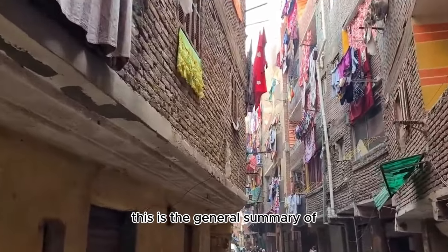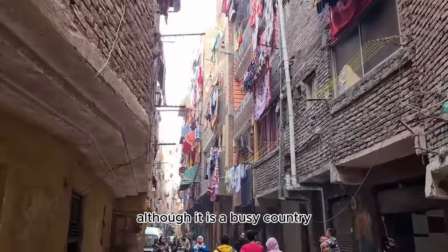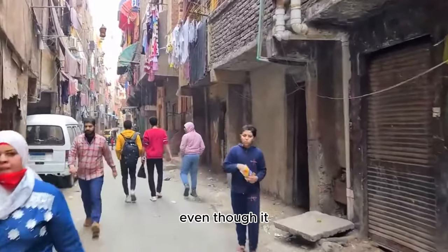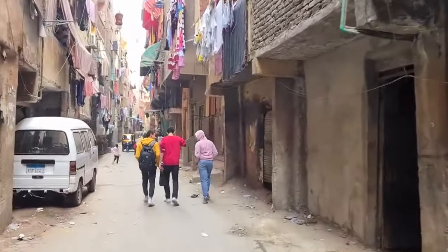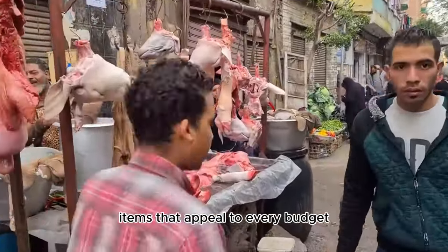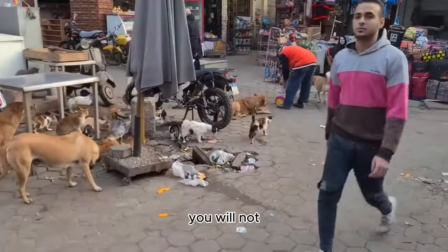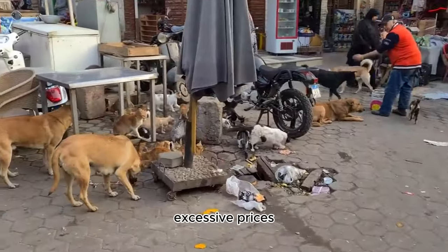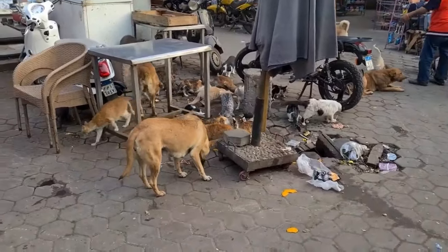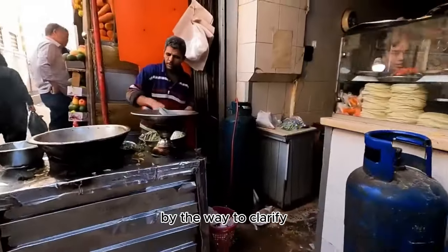This is the general summary of the street markets and street food culture in Egypt. Although it is a busy country, there is no food shortage in the markets. The purchasing power is reasonably high and people are definitely not going hungry — you can find food items that appeal to every budget. If you visit these markets as a tourist, you will not encounter excessive prices for street food. But if you go to the souvenir streets, you may end up spending more than you should. Pay attention to souvenir shops and taxis.